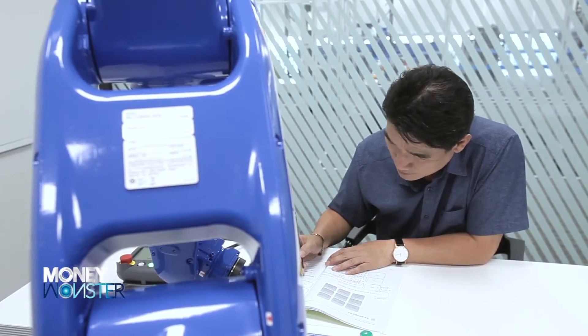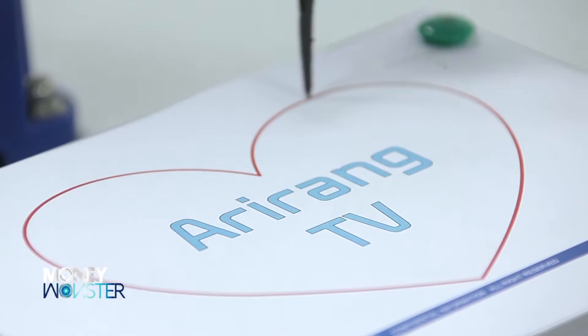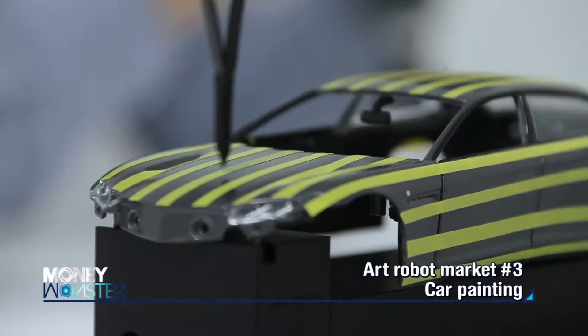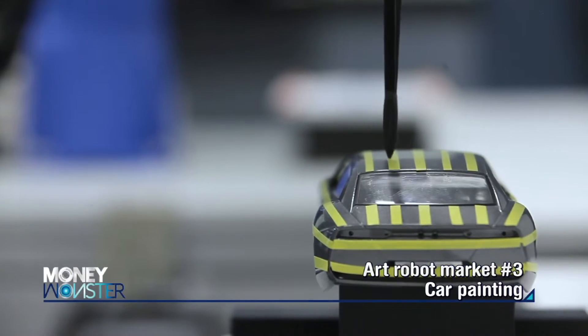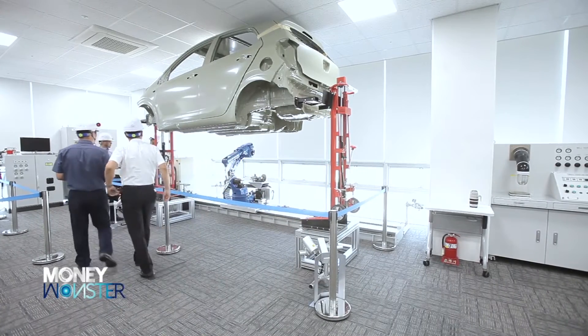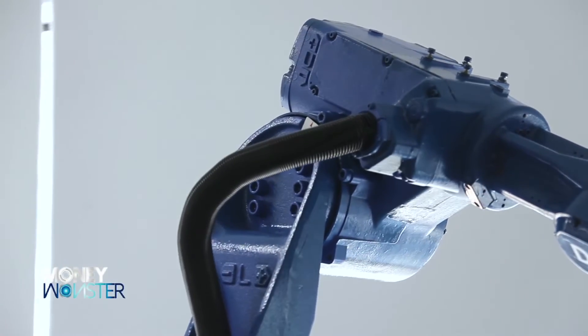The automobile industry is one of the areas with high demand for robots. Robots carry out the painting process, applying diversified colors to automobiles. What will be the major characteristics of an art robot for painting?